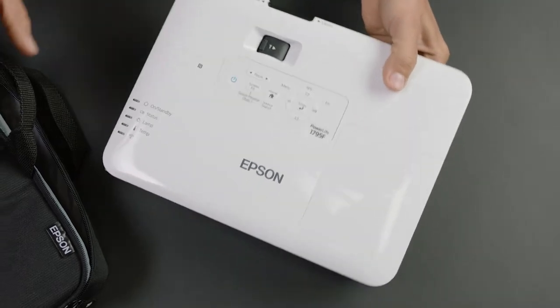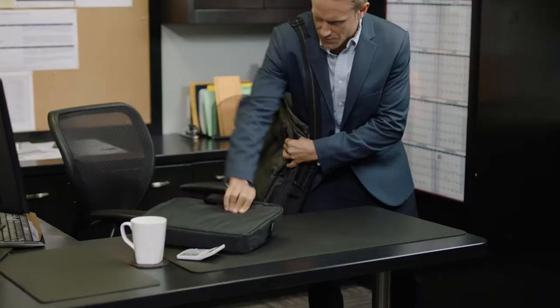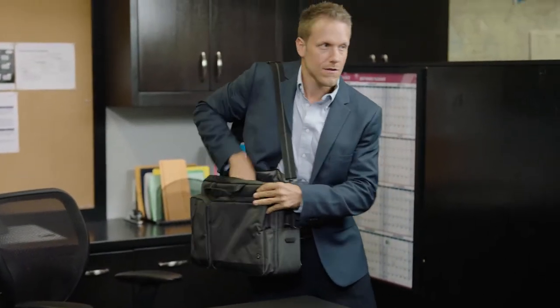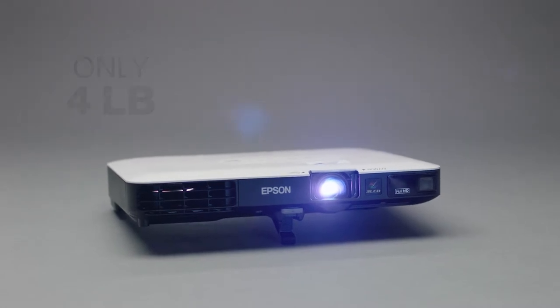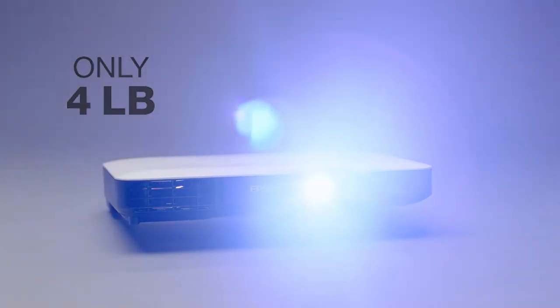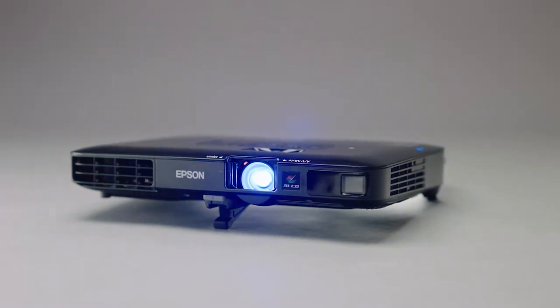Business requires travel, and for those who prefer to pack light when traveling, there are products designed to fit your needs. Like the new ultralight and compact PowerLight 1700 series projectors from Epson. They weigh only 4 pounds and are as thin as a laptop, and deliver the performance you would expect from any bright Epson projector.